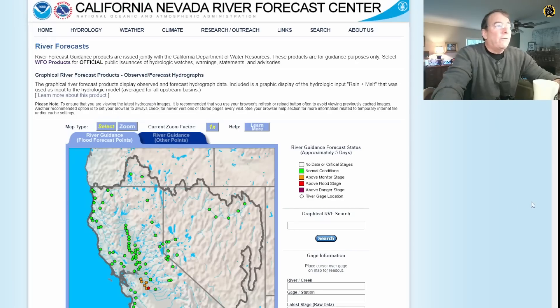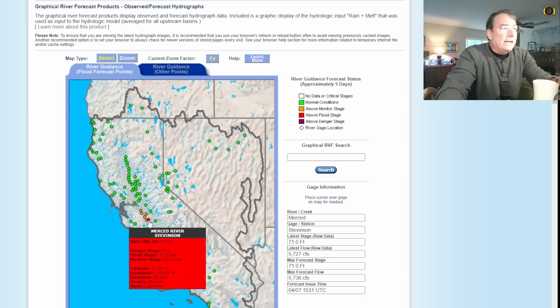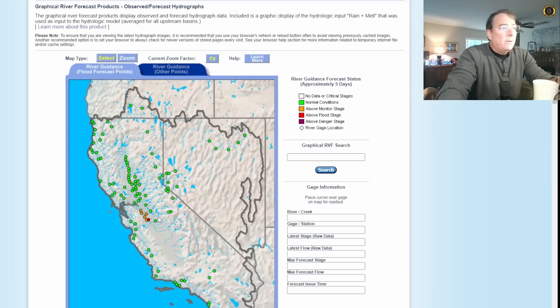If we go to the California Nevada River Forecast Center, currently most of the rivers in the North State are looking good for flood control because we've got the major reservoirs doing flood control and the snowpack is melting at a reasonable rate. What is shown here is problems in the Southern San Joaquin Valley, in the San Joaquin River and Merced River. The area we want to focus on for flooding potential is down here in the Southern San Joaquin Valley.